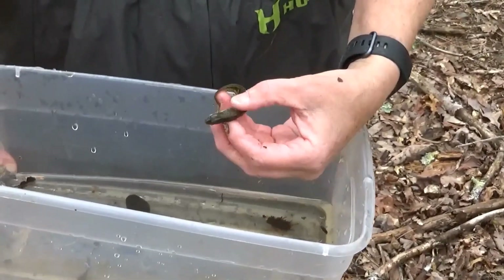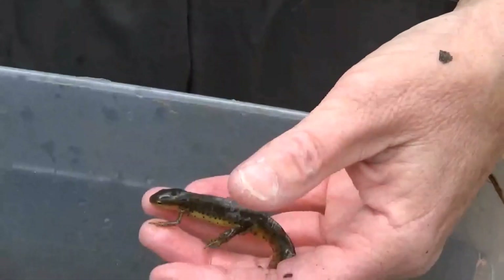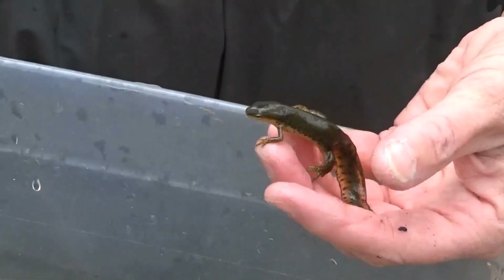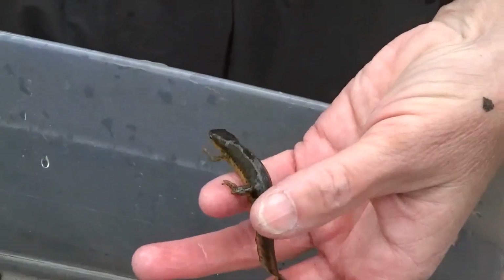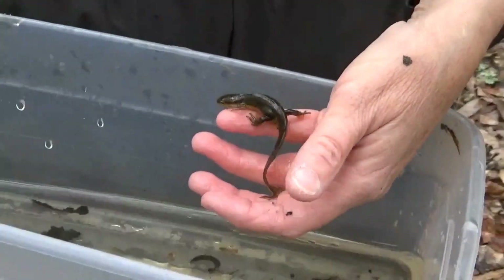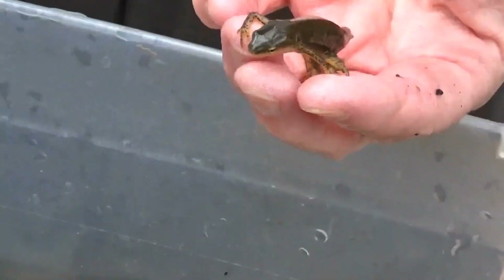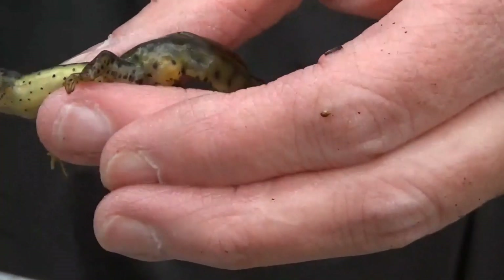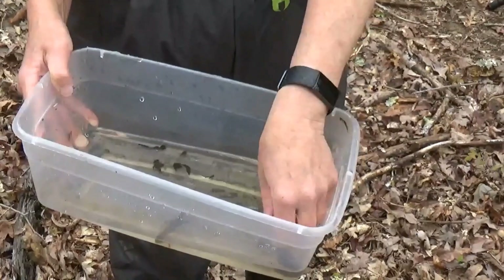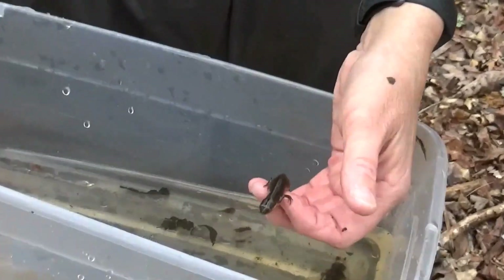This is an eastern red-spotted newt. This is probably one of the major predators in our vernal pool. We also do have bullfrogs and turtles that eat all these things. There's a green heron that hangs out here sometimes. This particular newt is a male — you can see the glands at the base of the tail there. We have a female as well; she's really fat, probably getting ready to lay eggs.